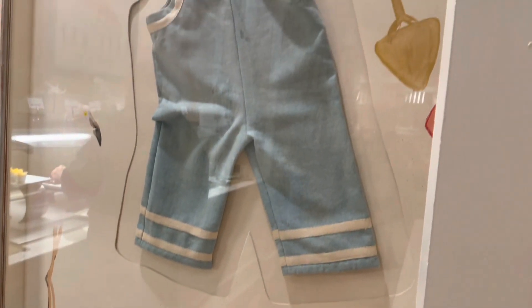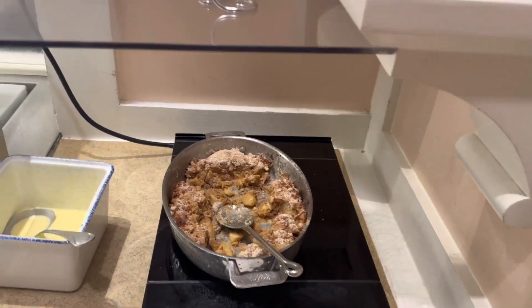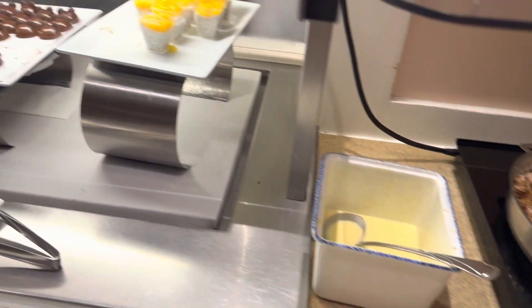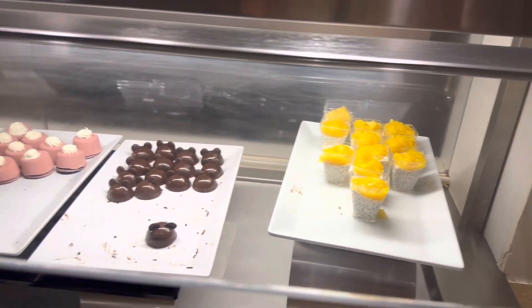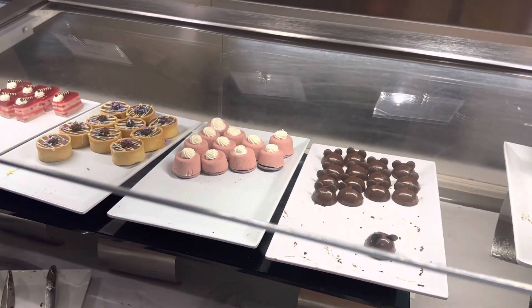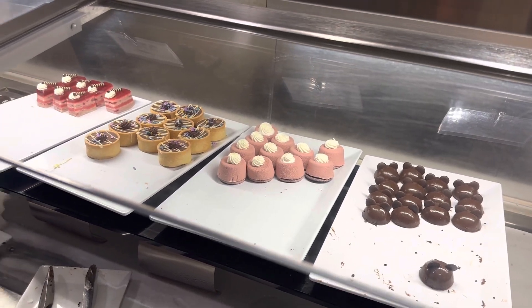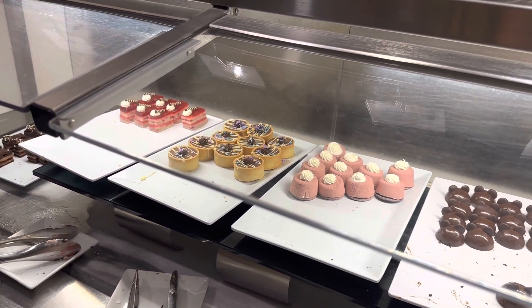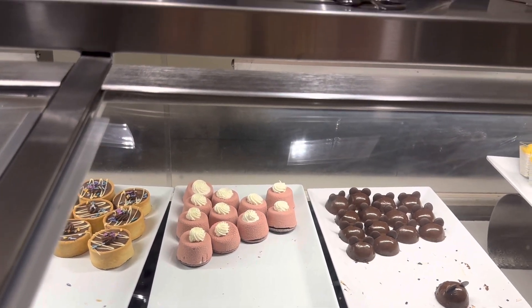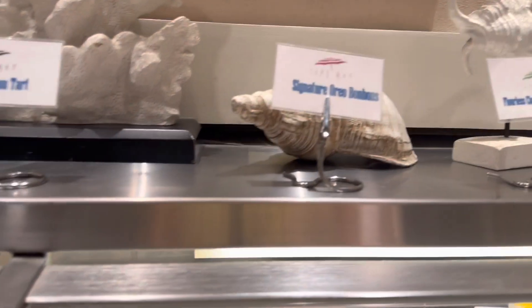Everything looks amazing. I love all the decorations and pictures around here too. For dessert they have bread pudding, chia pudding, and they have the Mickey domes here, Oreo bonbons. The server said that was her favorite. This is the only place on property where you can get these Oreo bonbons, so I'll be trying them.